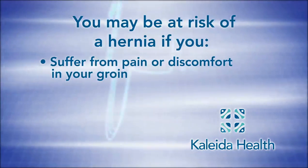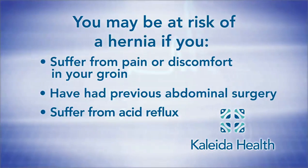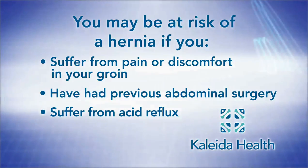Anybody who has pain in the groin area, anybody who has had previous abdominal surgeries, and even people who have reflux disease are at risk for having a hernia.